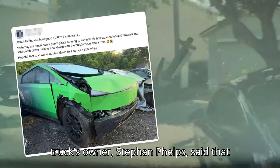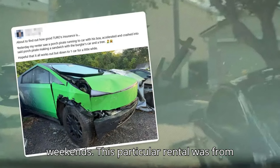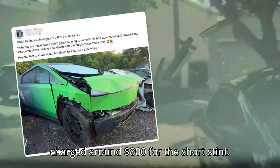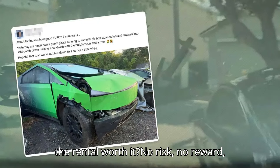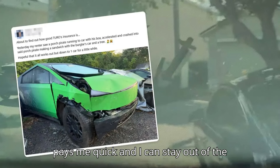The truck's owner, Stephan Phelps, said that he rents the truck out through Turo on weekends. This particular rental was from Friday until Monday, and the renter was charged around $800 for the short stint. "No risk, no reward," said Phelps, adding: "I hope insurance pays me quick and I can stay out of the courtroom."